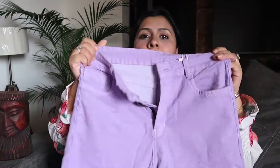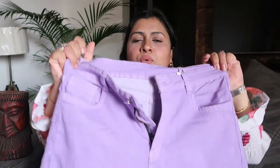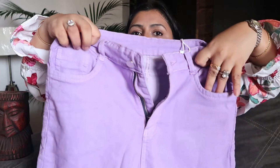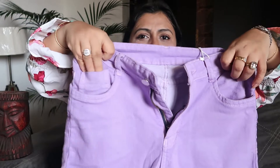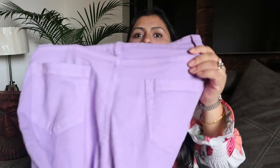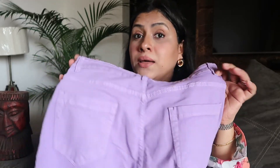The jeans are stretchable so you won't have to sit with any discomfort. They are mid-rise — I was actually looking for high-rise but many high-rise options were sold out, so I went for mid-rise. You get four pockets: two in the front, one small pocket, and two at the back.